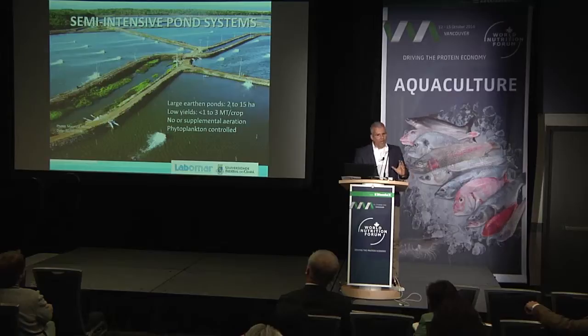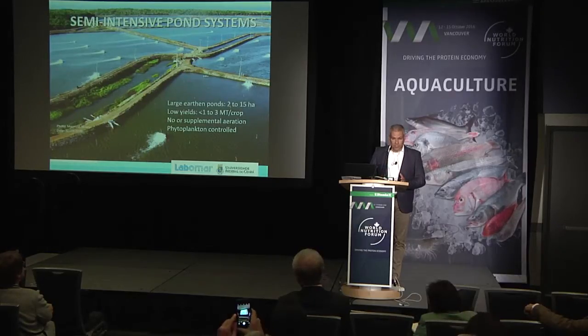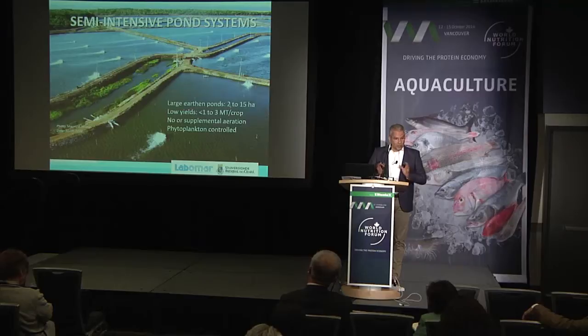We can draw a line between Asian farming and farming that takes place in South and Central America. Much of the ponds in the Americas are semi-intensive — very shallow, operating with low stocking densities ranging from five to a maximum of 40 animals per square meter, with usually short production cycles. We have to make sure when we formulate that we're not over-formulating, so shrimp can still use natural food and take advantage of that.